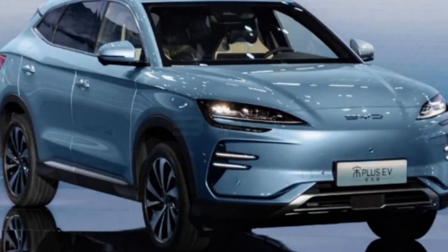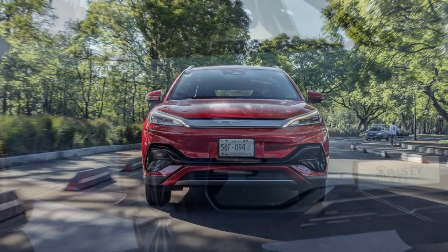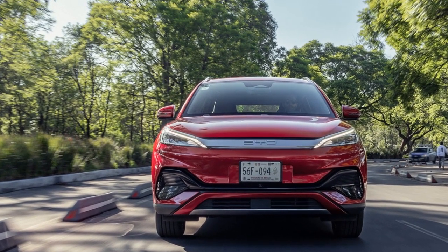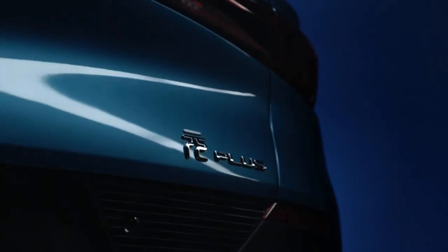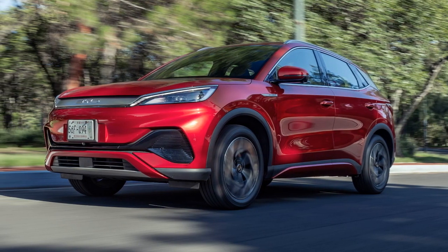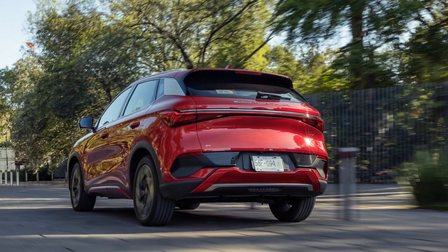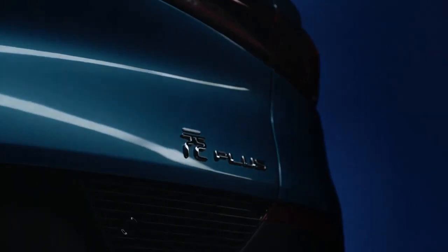3. Driving Modes — The 2024 BYD Yuan Plus offers multiple driving modes, allowing drivers to customize their driving experience. Whether optimizing for energy efficiency during daily commutes or unleashing full power for a more spirited drive, these driving modes enhance the vehicle's adaptability and versatility. 4. Range — The impressive range of the Yuan Plus is another performance-related advantage. With the ability to travel approximately 300 miles on a single charge, this vehicle is well-suited for daily use, long-distance trips, and a wide range of driving scenarios. The extended range reduces concerns about running out of power and range anxiety.